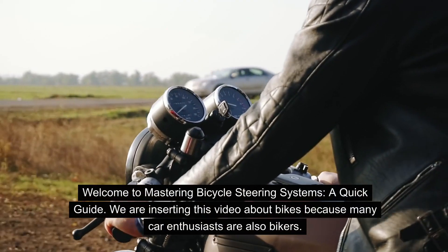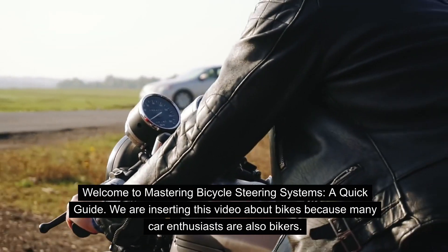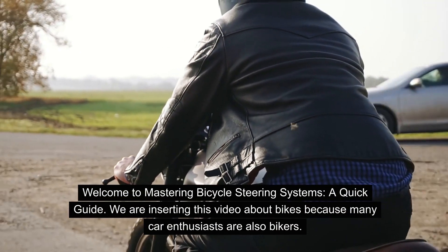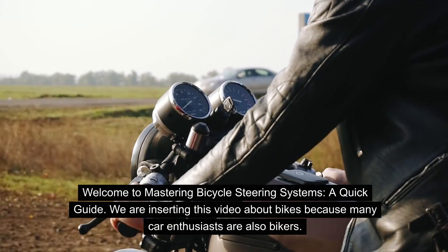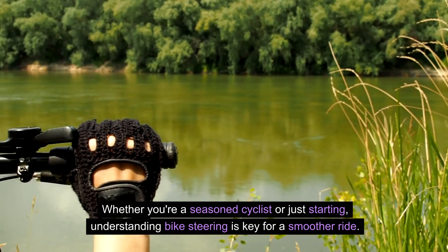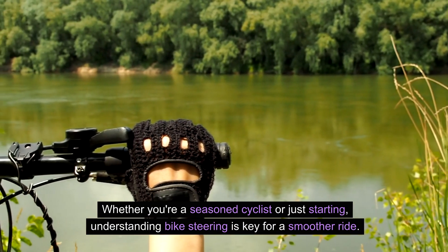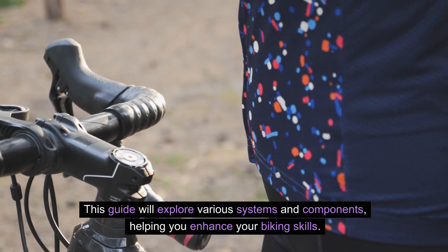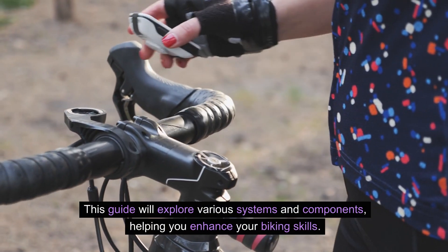Welcome to Mastering Bicycle Steering Systems, a quick guide. We are inserting this video about bikes because many car enthusiasts are also bikers. Whether you're a seasoned cyclist or just starting, understanding bike steering is key for a smoother ride. This guide will explore various systems and components, helping you enhance your biking skills.